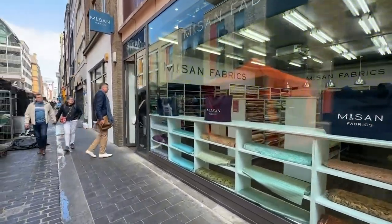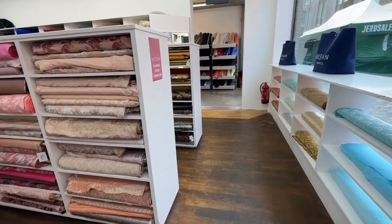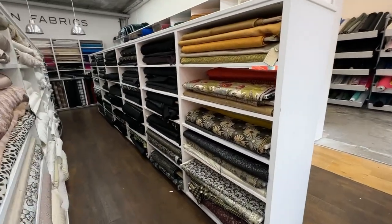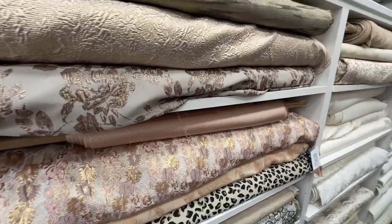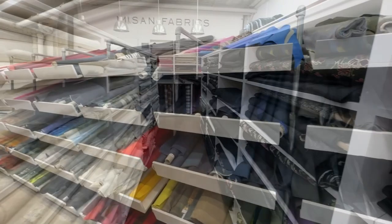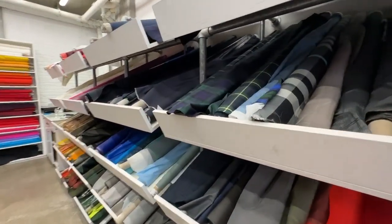Our first stop was Nissan Fabrics. Walking into the store, everything was super organized and color-coordinated, which I particularly appreciated. In the main room were some really gorgeous brocades and other expensive fabrics that I don't really need or use regularly. In the next room, just past the main room, were the more everyday-use fabrics.